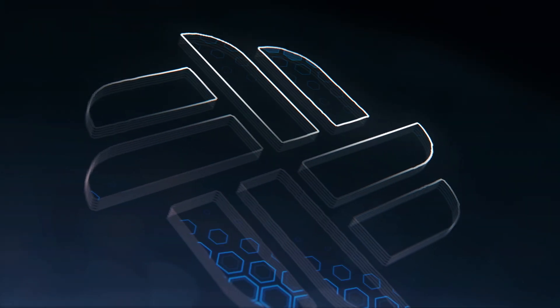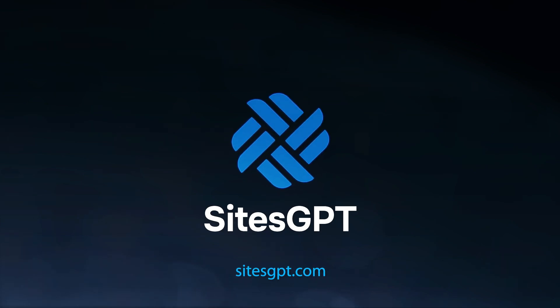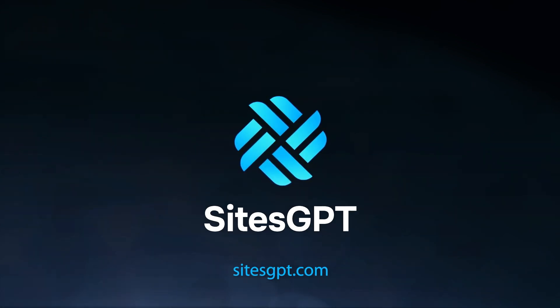Don't delay. Get your awesome website for your business today. Go to SitesGPT.com now. That's SitesGPT.com.